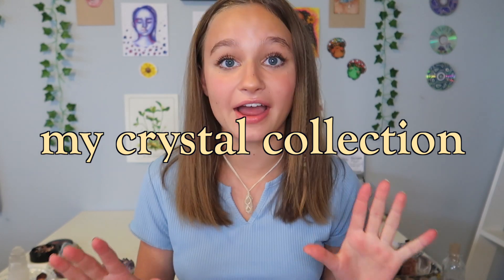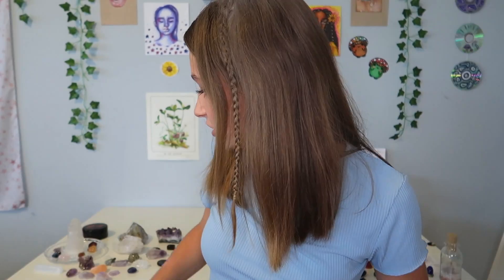Hey guys, so today I'm going to be showing you my entire crystal collection. I have all of my crystals sitting on the table behind me, but I'm just going to be showing you my whole collection and name what each crystal is. Let's just get on to my crystal collection.